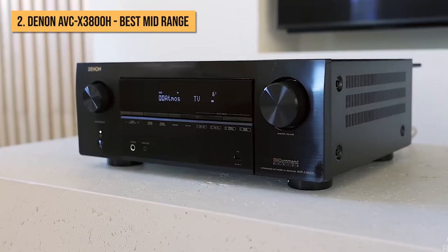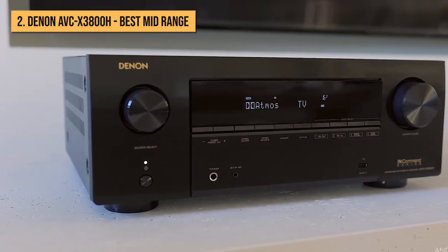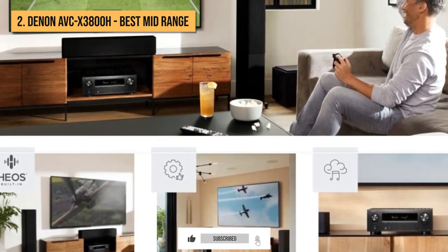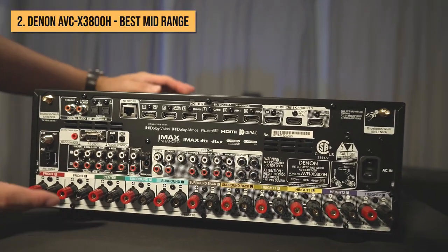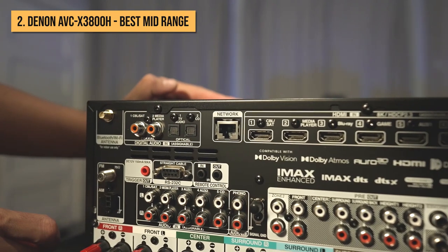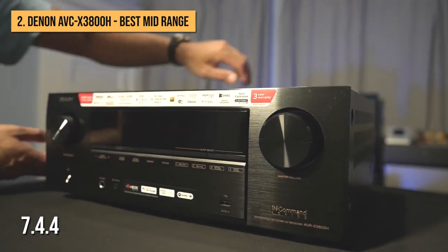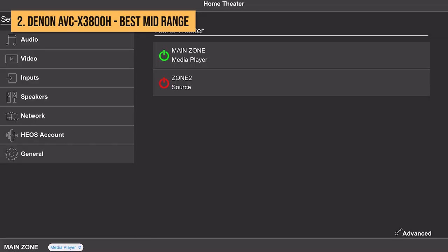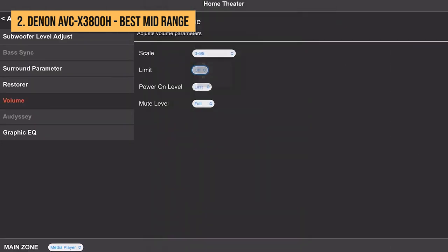At number two, we present the Denon AVC-X3800H. This is a versatile, well-rounded mid-range amp that will appeal to customers looking for longevity and the capacity to adapt to their evolving systems. It offers a considerable 11.4 channels of processing, and with 9 channels of amplification as a single unit, it's suitable for configurations up to 5.4.4 out of the box, but can be expanded to 7.4.4 with the addition of an external stereo amp. Users can also take advantage of a new selective pre-amplifier mode that allows each speaker pair to be assigned to pre-out only for use with an external power amp.